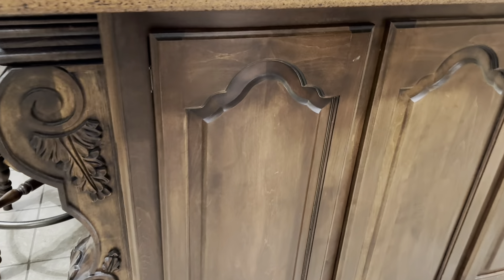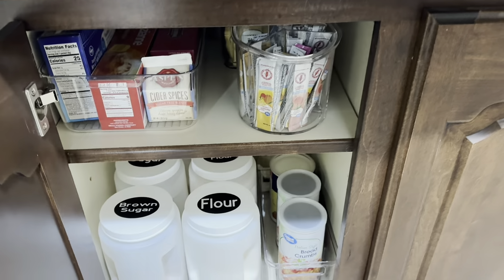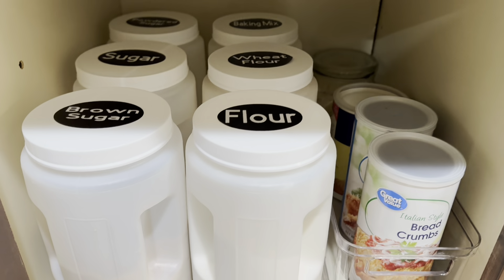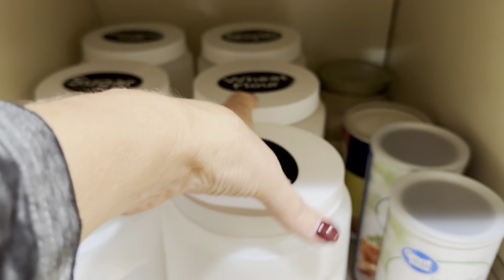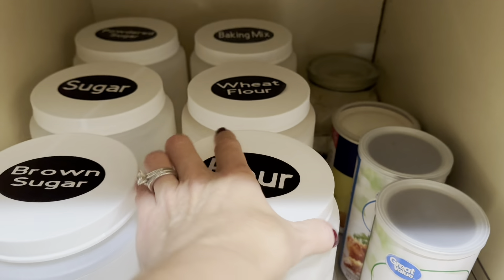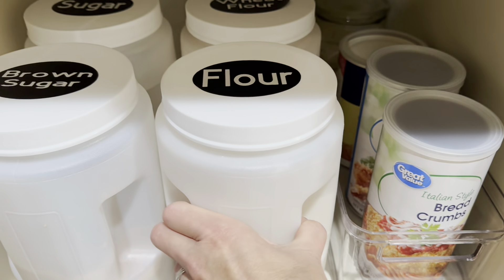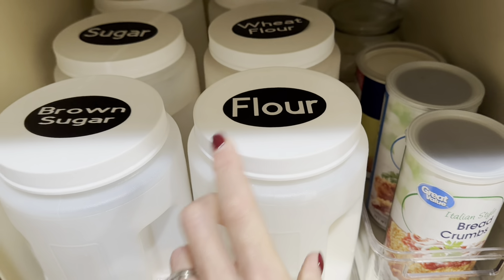Okay friends, here we go. We're starting in the kitchen. I'm going to show you some things — maybe you've seen them before — but what I'm hoping to do today is share some ideas and different ways you can use these items. The first thing I want to talk about are these canisters. I've had them for several years. I absolutely love them. They are good and sturdy. I love that they have the wide opening and also these built-in handles, so they're easy to retrieve and return.